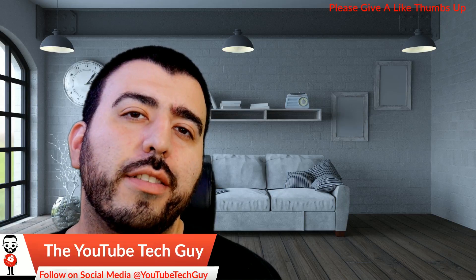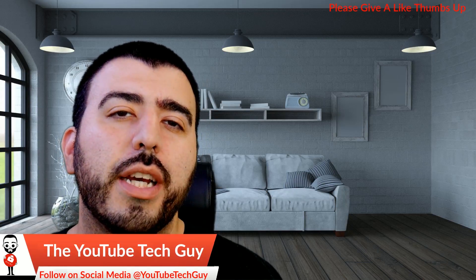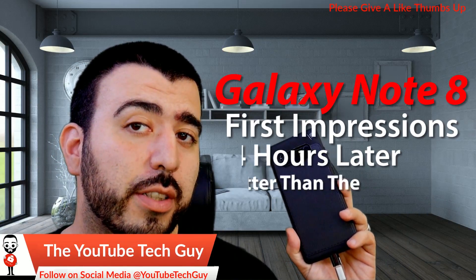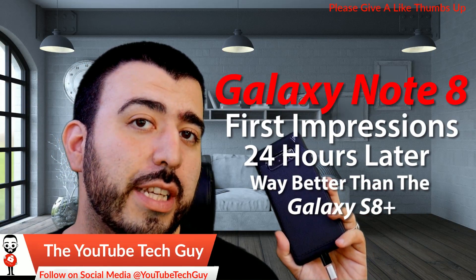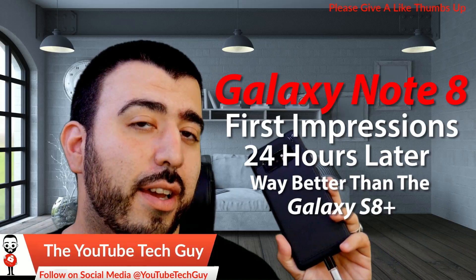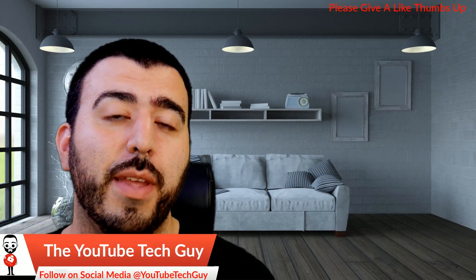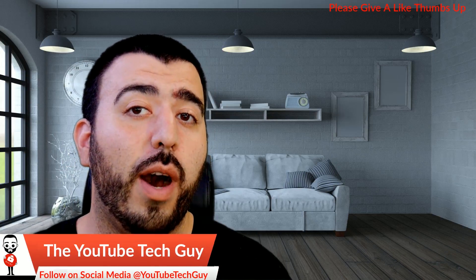Hello! This is RICKY, the YouTube Tech Guy. Hey guys, so today I'm here to talk about my first impressions after 24 hours with the Galaxy Note 8, and I like it way better than the S8+. Let me get into the explanation of why.